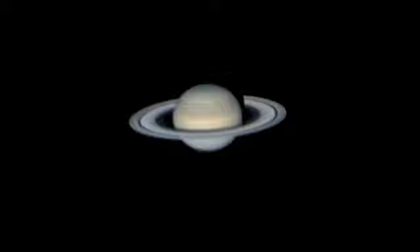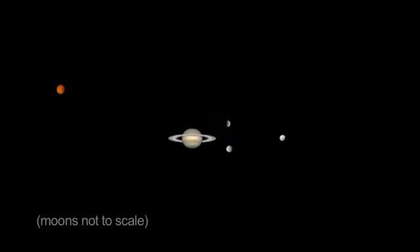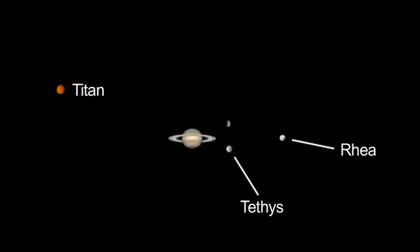Luckily, Saturn is rising earlier. Through a small telescope, you'll be able to see Titan, Saturn's largest moon, and possibly Rhea, Tethys and Dione.